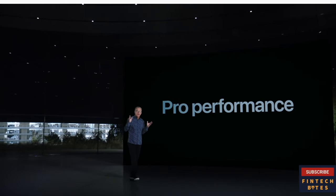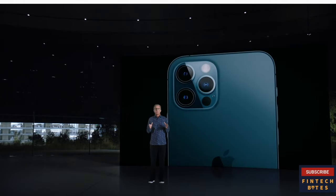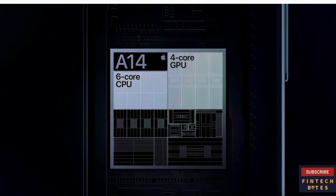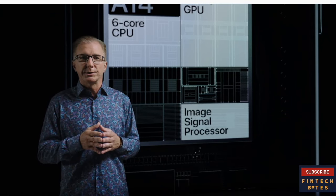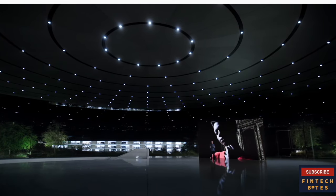Our pro models are packed with pro-level performance. While our competition is scrambling to catch up with our chips from last year, we remain generations ahead. Our advantages go beyond the CPU and GPU. Together with our image signal processor, or ISP, they enable powerful computational photography for camera experiences that simply are not possible with traditional cameras. For example, DeepFusion uses machine learning on the neural engine for pixel-by-pixel processing of photos with unprecedented detail, texture, and minimal noise. To accomplish this, DeepFusion uses all the compute engines of the A14.